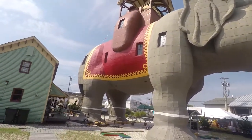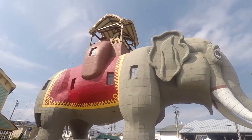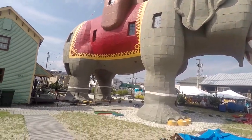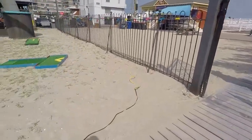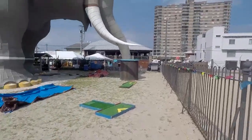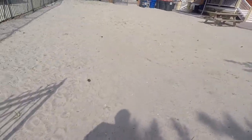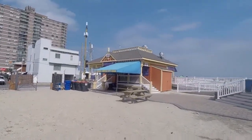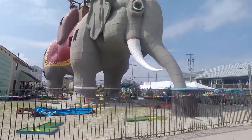You can go to the top and look out. There are windows all around, including right at where the butthole would be. It looks like it's drinking water out of that thing there. And they have a restaurant called Lucy's and a gift shop that sells Lucy's stuff.